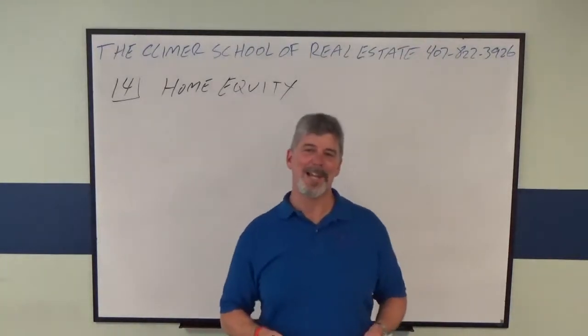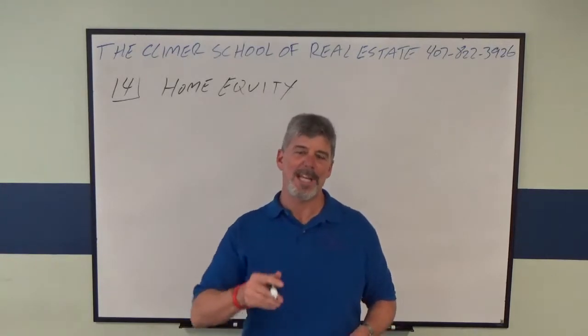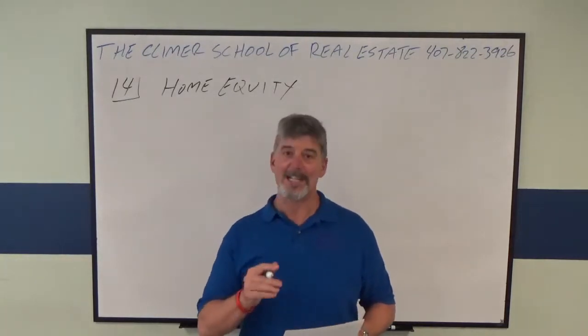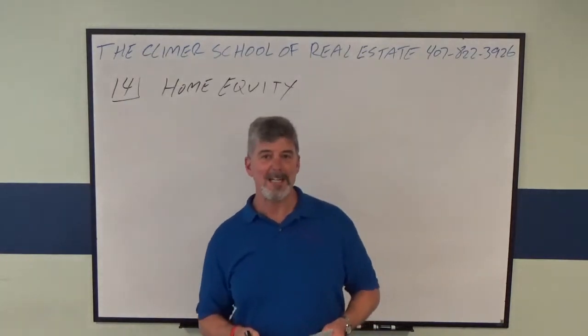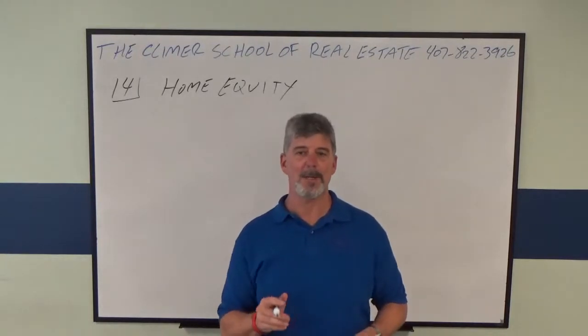Hey everybody, this is Andy Brown, the head instructor at the Conner School of Real Estate — we're the best real estate school in Florida, located in Orlando. I'm about to do another broker real estate math state exam tutorial video to help you pass your state exam. This one happens to be number 14 on my broker — it's a free broker real estate math practice exam on our website.